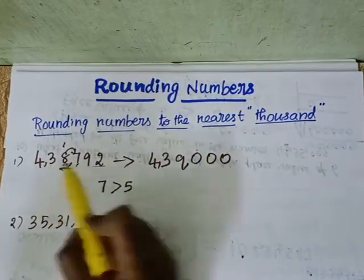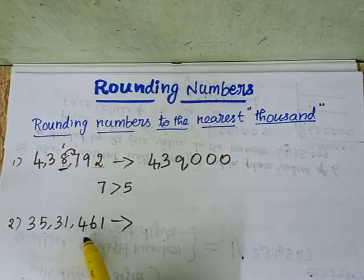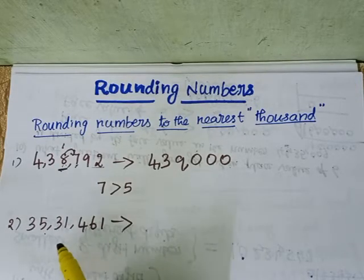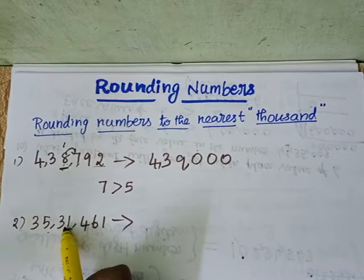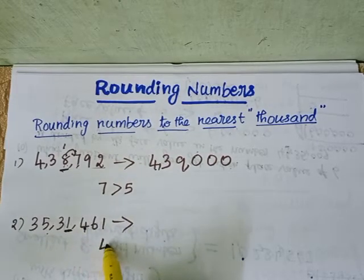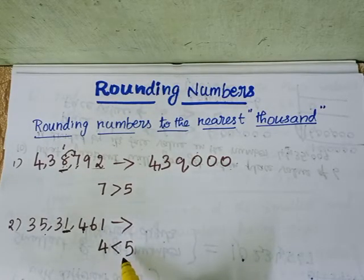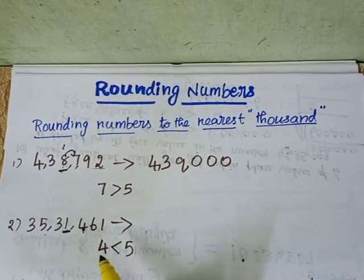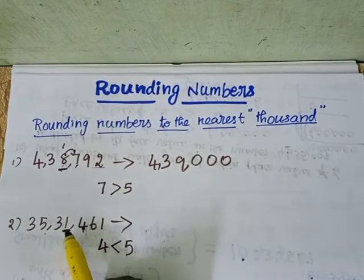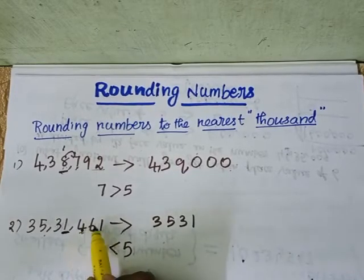Now one more example. Here we have 35,34,461. We are going to round off this number to the nearest thousand as well. The first step: look at the digit to the right of the thousands place — we are having 4. Four is lesser than 5, so we leave the digit in the thousands place as it is. Write the number as it is up to 35,34. The rest of the number after the thousands place becomes 0.